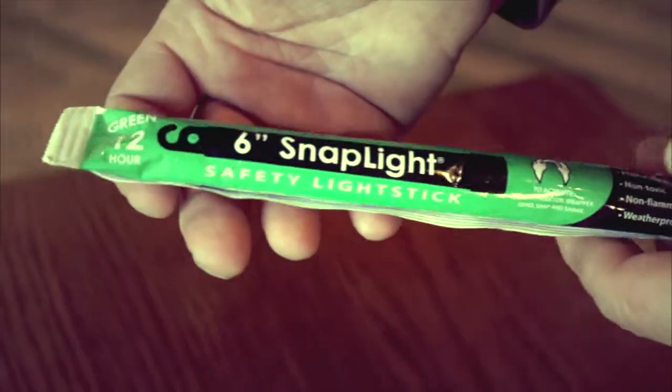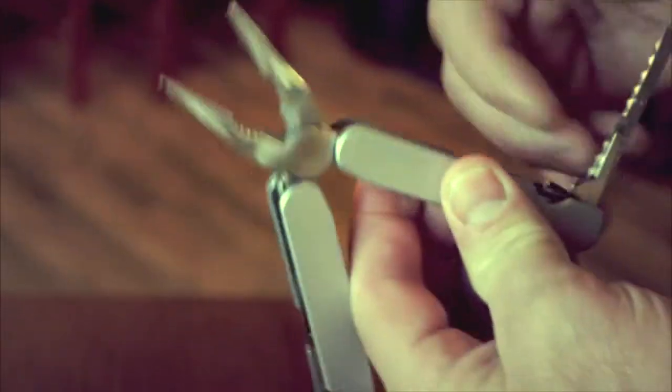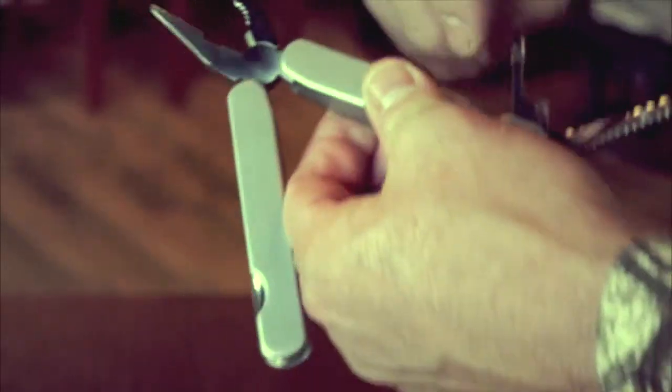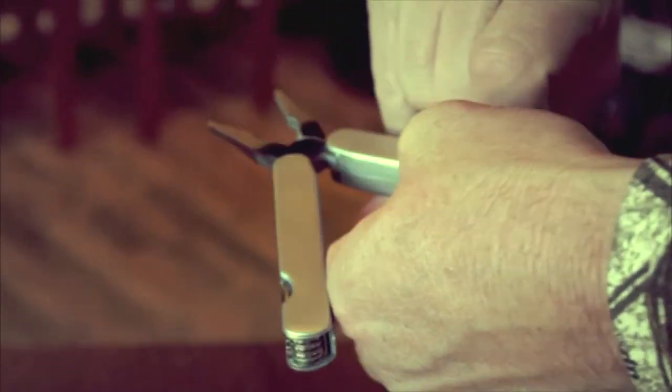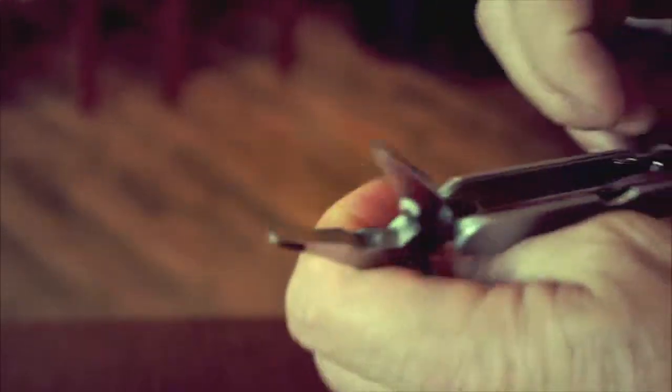Another thing I have in my backpack is a snap light. You crack it and it glows in the dark, giving you a point of reference to get back to and from something. A good multi-tool like a Leatherman comes in handy. I have one in my pickup truck, in my boat, and in my backpack, because there's a variety of tools in there and you never know when you're gonna need one — it's like having 15 tools all in one. It's just a little insurance policy.